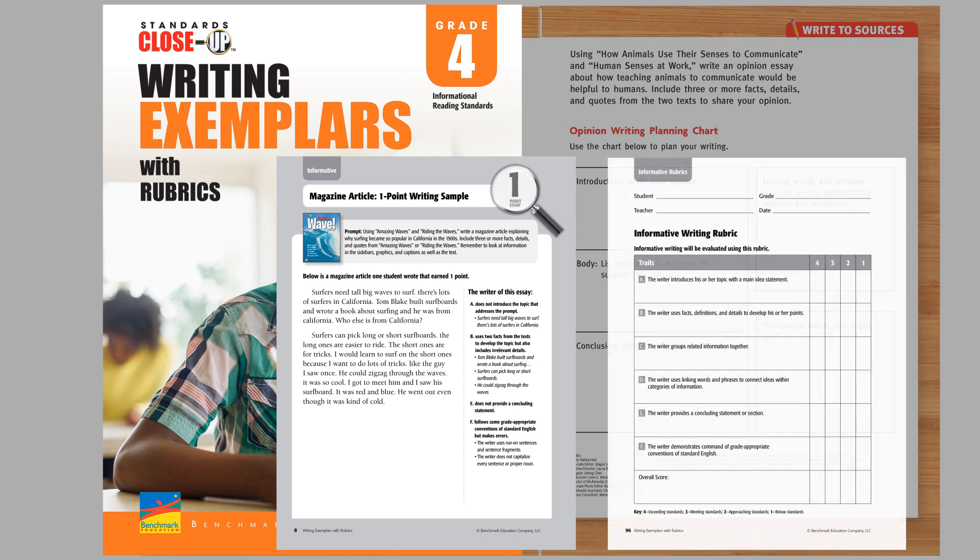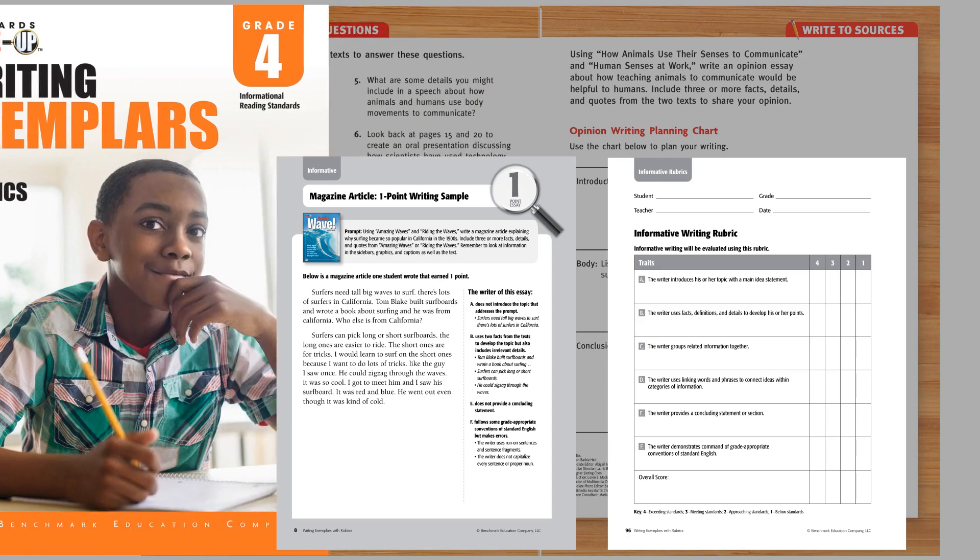The Writing Handbook includes essential writing exemplars based on the teacher and student rubrics provided, supporting teachers as they address hard-to-teach writing strategies and skills.